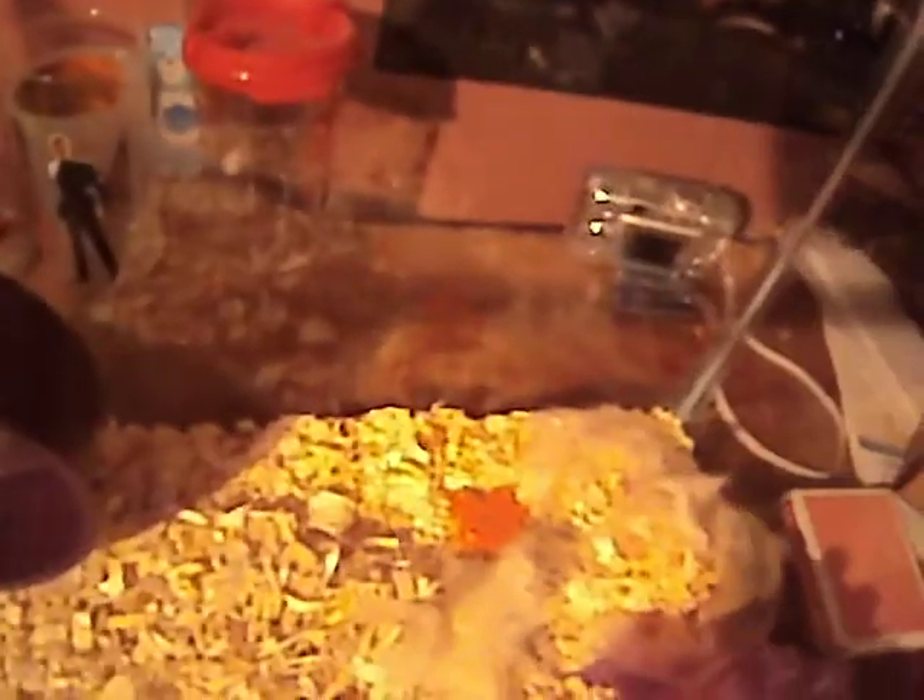I wanted to purchase two dwarf hamsters together so I could see what they were like living together. I've only ever had single ones, but these guys are going to be a little bit of a challenge because they're not like the dwarf hamsters I'm used to. These two are my first robo-hamsters. I normally get Russian or Campbells or winter whites and such, but I wanted to try these. I've never had them before.